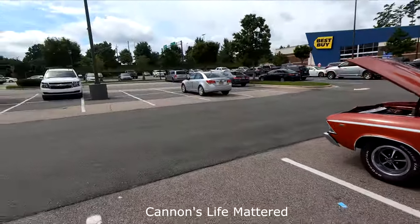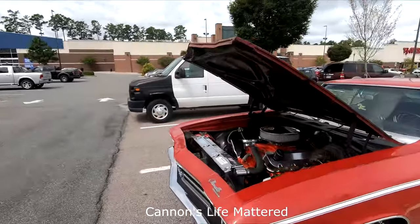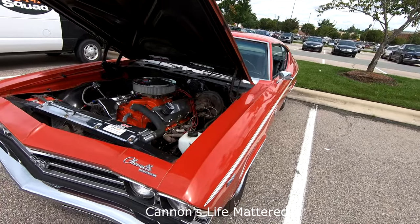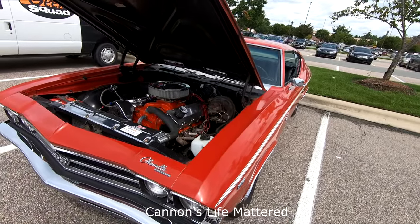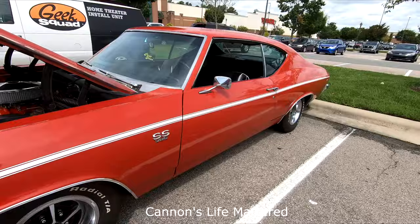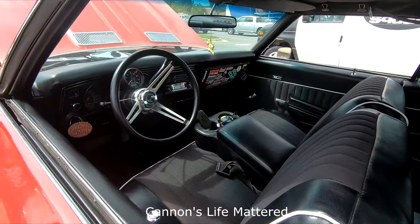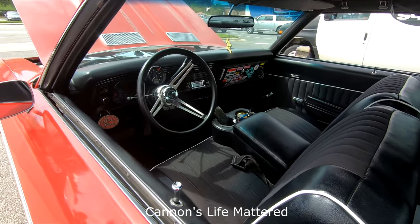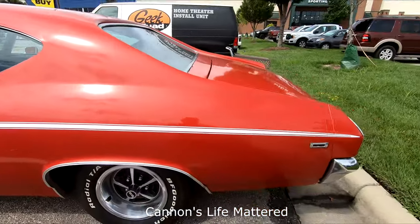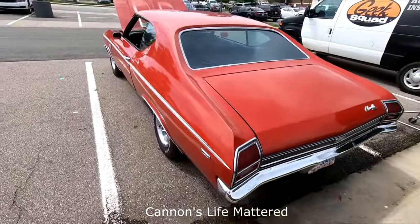All right, guys, so I'm waiting for Vanessa as we do this meetup for Cannon Hinton and look what I see here at the Best Buy parking lot. It's a '68 — I keep getting them confused — '69. He's got the 454 in it; said he got it out of a truck. Look at the interior on this thing. He's got it on the column, which is kind of nice too. Girl can sit right next to him. He's got the radial TAs on here and the dual exhaust and all. Looks good.